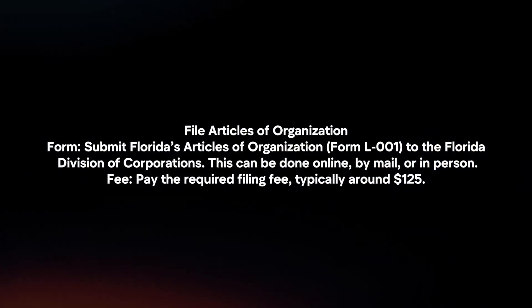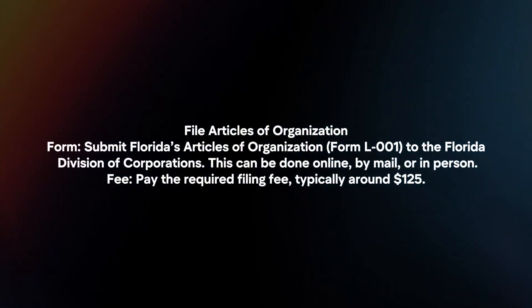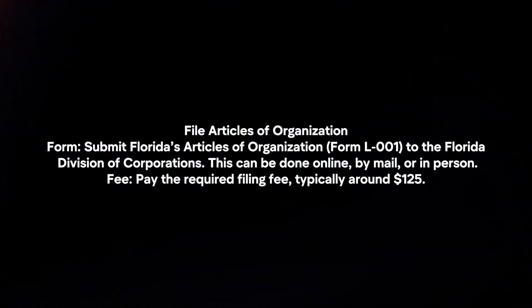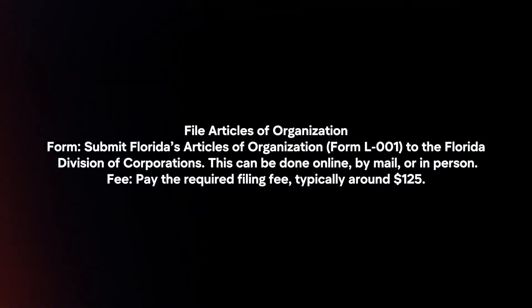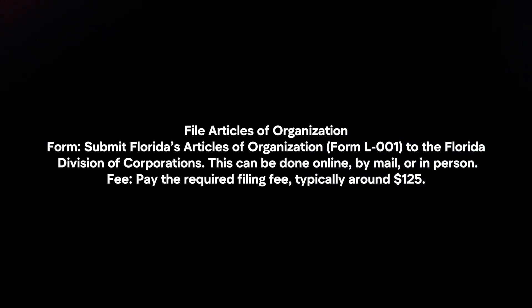File articles of organization. Submit Florida's articles of organization to the Florida Division of Corporations. This can be done online, by mail, or in person. Pay the required filing fee, typically around $125.